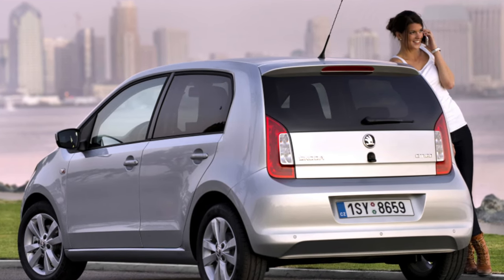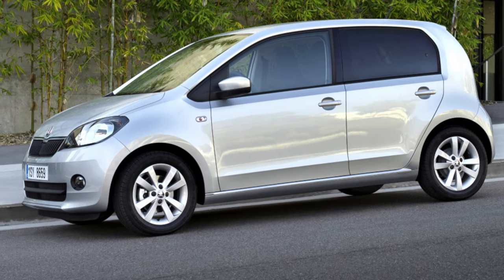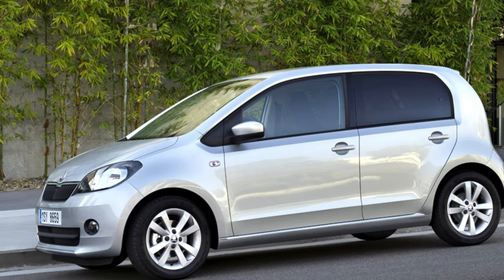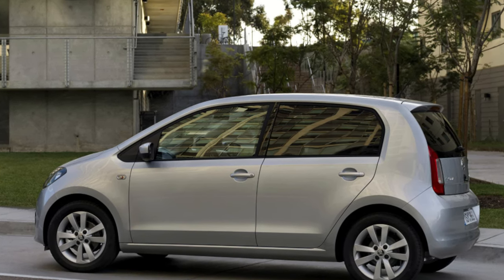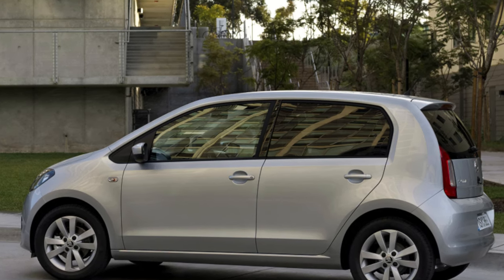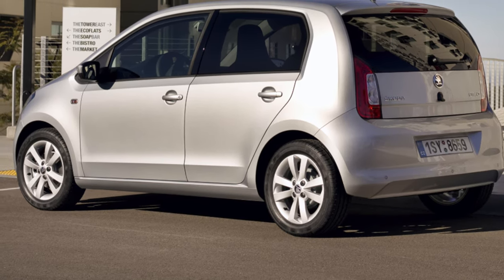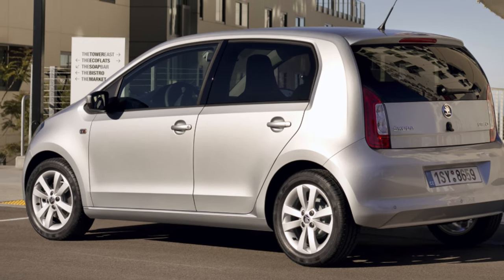The Skoda Citigo is a lot like the Volkswagen Up and Seat Mi — in fact, they're almost identical. That's because all three cars share the same basic structure, engines, gearboxes and so on. Park them side by side, remove the badges and you really would struggle to know which is which. That's actually rather good news for the Citigo, because it means it feels as polished as its VW sibling in almost every way, but doesn't cost as much to buy.